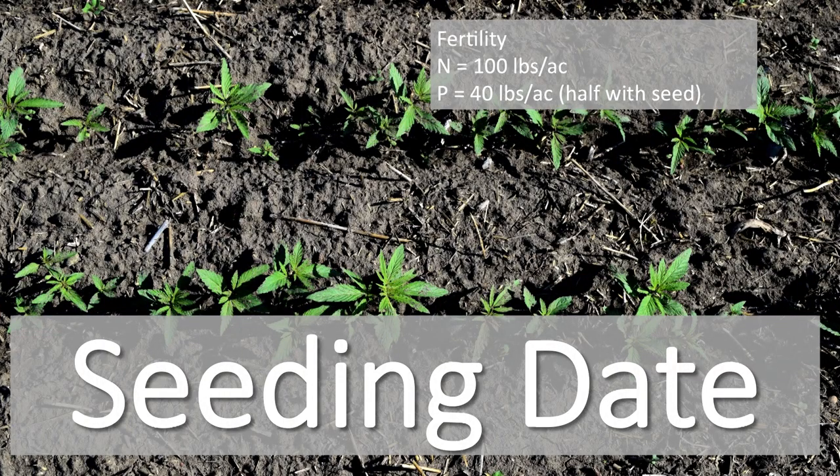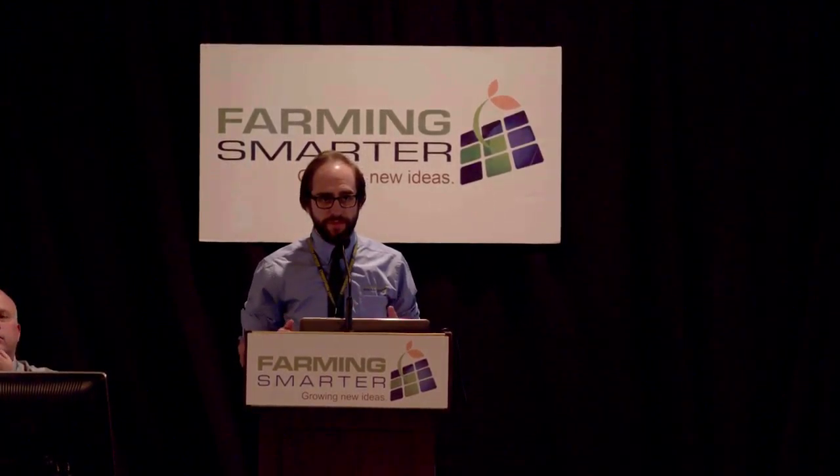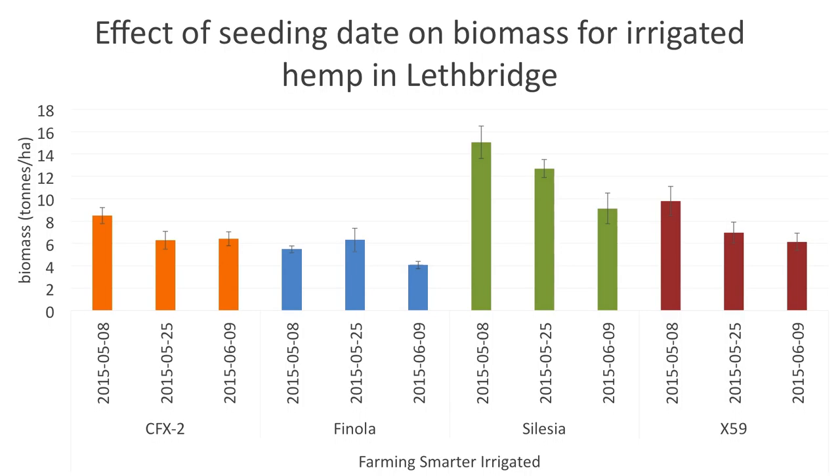For our seeding date trial, we used that optimum fertility. The biomass responded really nicely to seeding dates. We had three seeding dates: May 8th was the highest biomass for any of our hemp varieties — our earliest seeding date. So if you plan to grow for biomass, you're going to want to seed as early as possible, which is kind of counter to the typical knowledge for growing hemp for seed. At May 25th, most of the numbers start to go down. June 9th was our last seeding date and gave our lowest biomass.